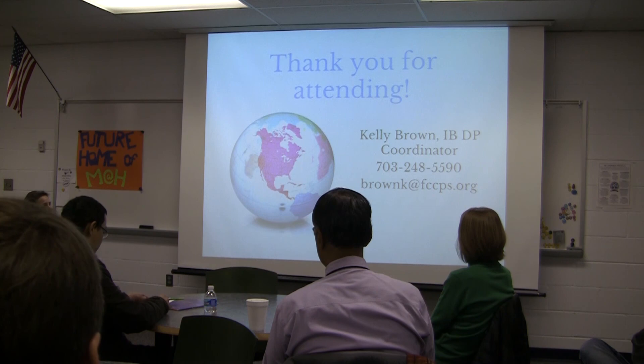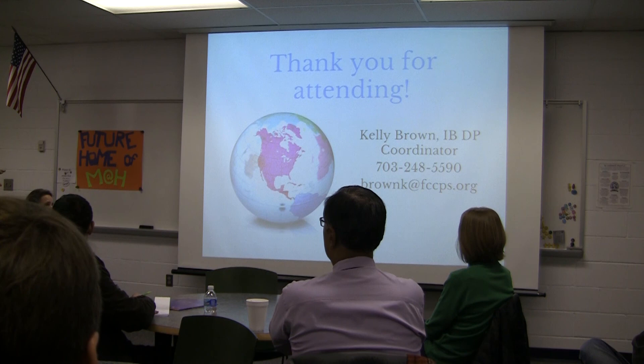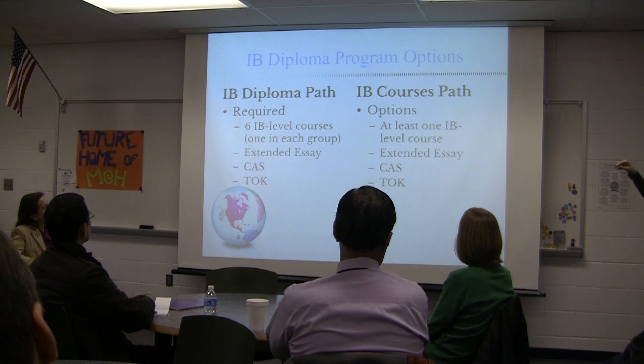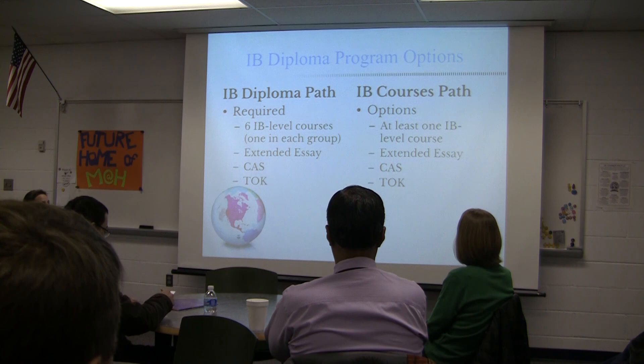To clarify: to be an IB courses student, you have to take one element of it — you don't have to do the extended essay, and you don't need to do a course plus more. Any one of these options qualifies you as a courses student.